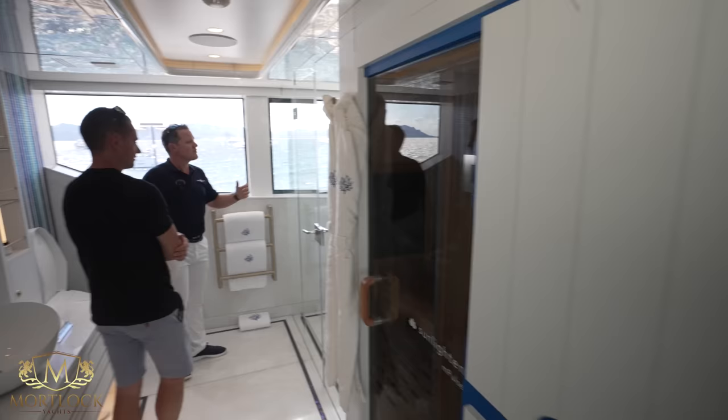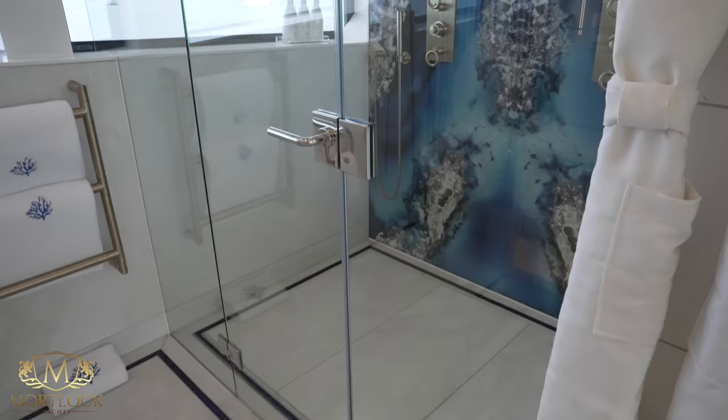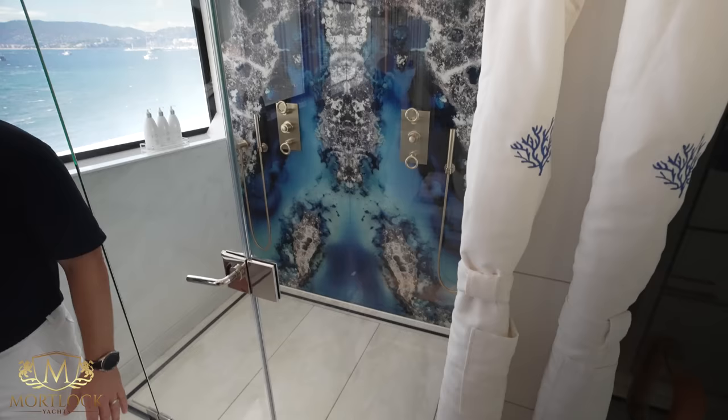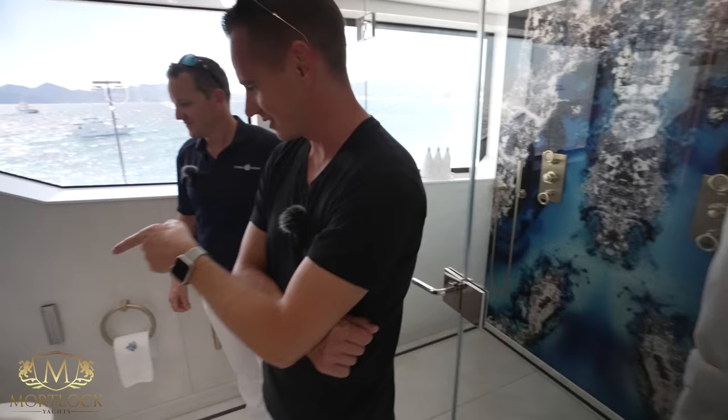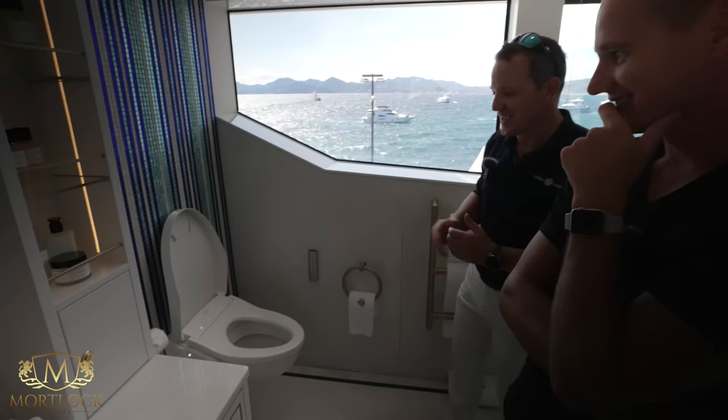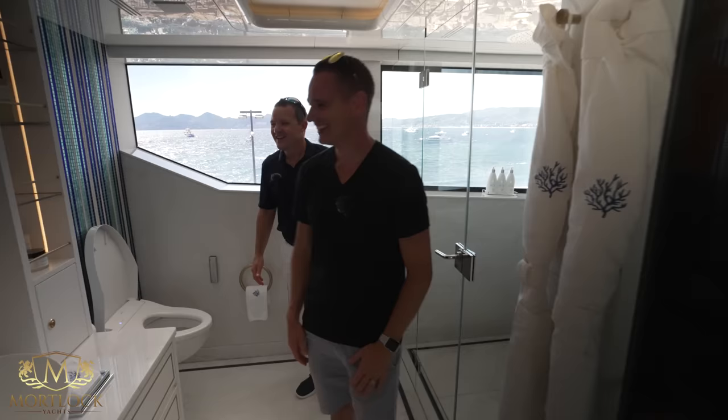We have twin showers here with backlit Onyx glass behind — absolutely beautiful, with an amazing view. This really is a shower with a view. We also have Toto toilets in all the guest cabins. We did away with the bidets — these Toto toilets are fully electric, self-cleaning, and combine all the features of a bidet in the toilet itself.